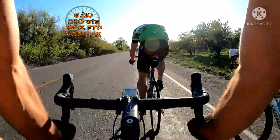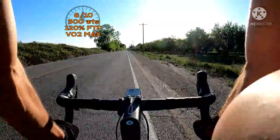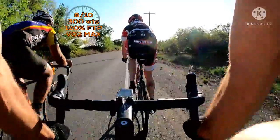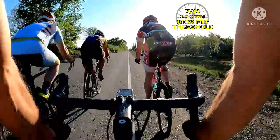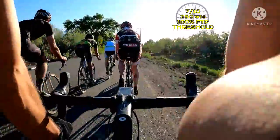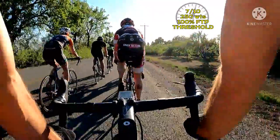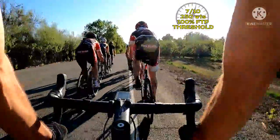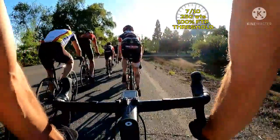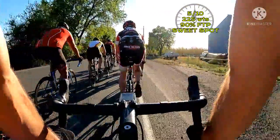Why does it always get windy right when I get to the front? Start dialing it up to an 8, 300 watts — nice hard pull, keep it going, keep it strong, keep breathing. Ease it back down to a 7 and start sliding back through the pack. As we keep sliding back, down to a 5 out of 10 — sweet spot at 225 watts. Hey, there goes Steve.